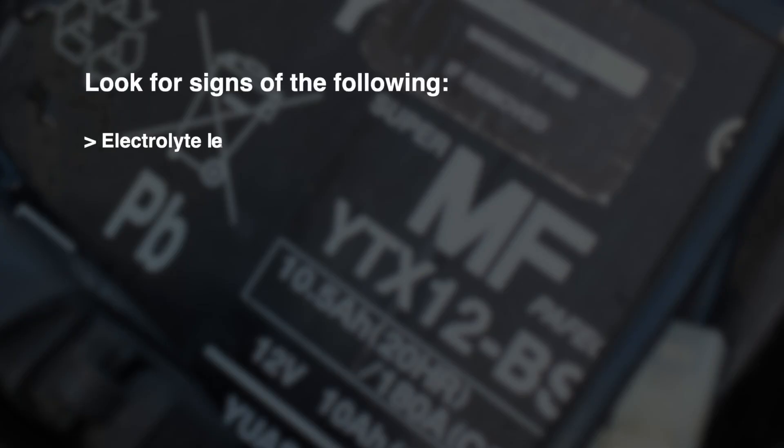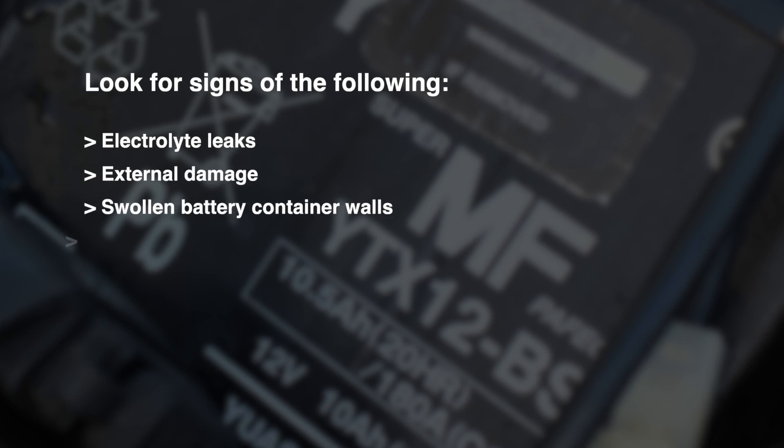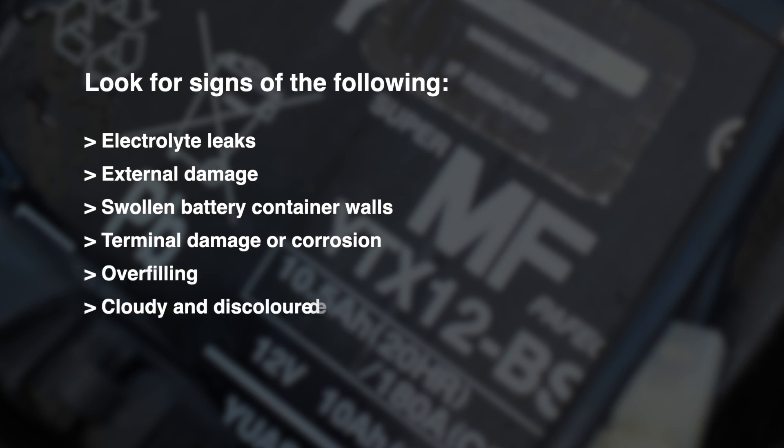If the battery complies, put on the appropriate personal protective equipment and carefully examine the battery for signs of the following conditions that will invalidate the warranty: electrolyte leaks, external damage, swollen battery container walls, terminal damage or corrosion, overfilling, or cloudy and discoloured electrolyte.